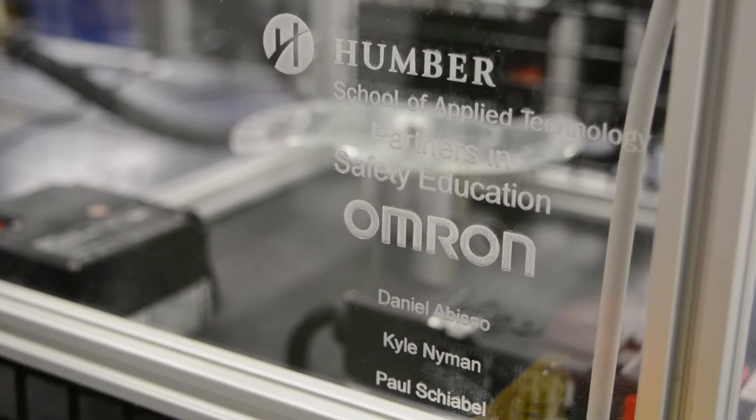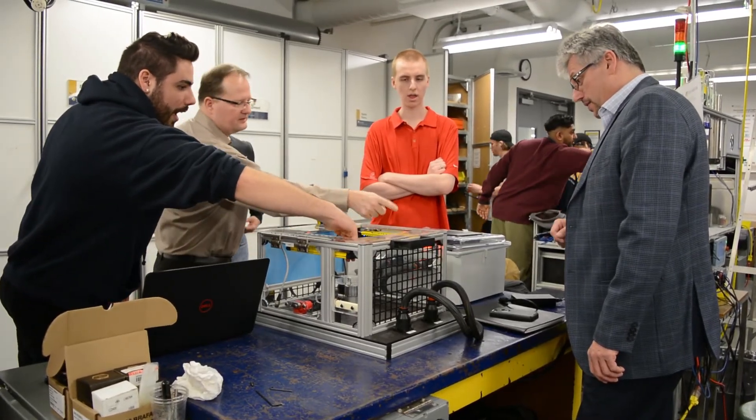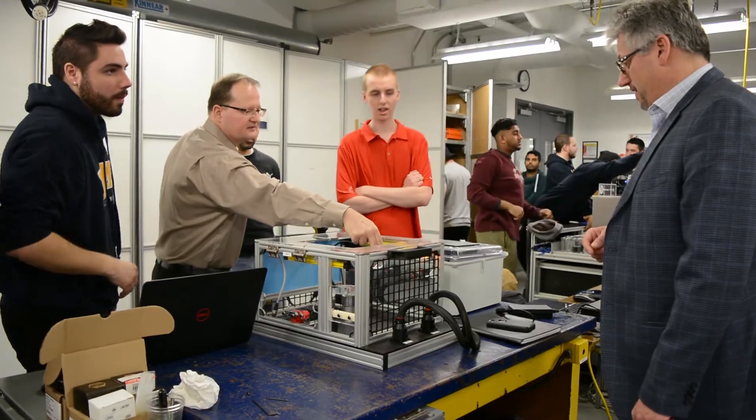The final outcome was our safety trainer, which the Omron personnel were very pleased with. They were like, 'Wow, we're just amazed by this.' It was a very rewarding experience. The overall experience was great — I loved it, and I would recommend other students take the challenge and be a part of the research department.